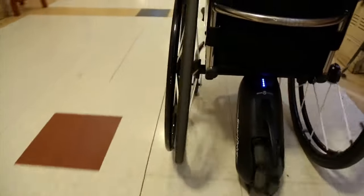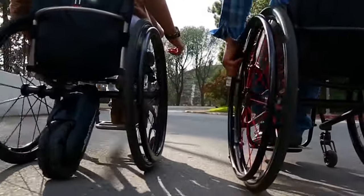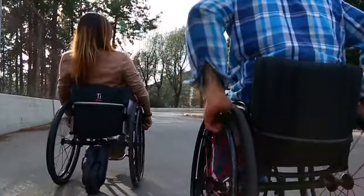Equipped with a long-lasting lithium battery, it ensures reliable performance for a day's use. Its omni-wheel design ensures optimal traction and maneuverability, and its ergonomic handle design enhances grip.